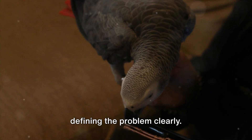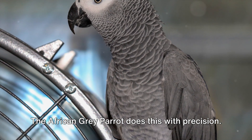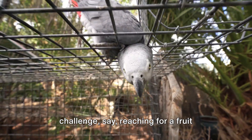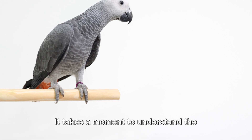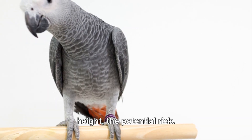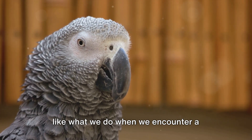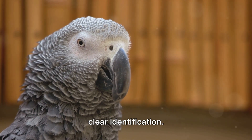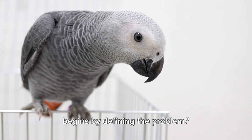The first step in problem solving is defining the problem clearly. The African Gray Parrot does this with precision. This intelligent bird, when faced with a challenge — say, reaching for a fruit hanging high up — doesn't just dive in. It takes a moment to understand the problem's nature: the distance, the height, the potential risk. It's a calculated contemplation, much like what we do when we encounter a complex problem. Problem solving starts with clear identification, and just like us, the African Gray Parrot begins by defining the problem.